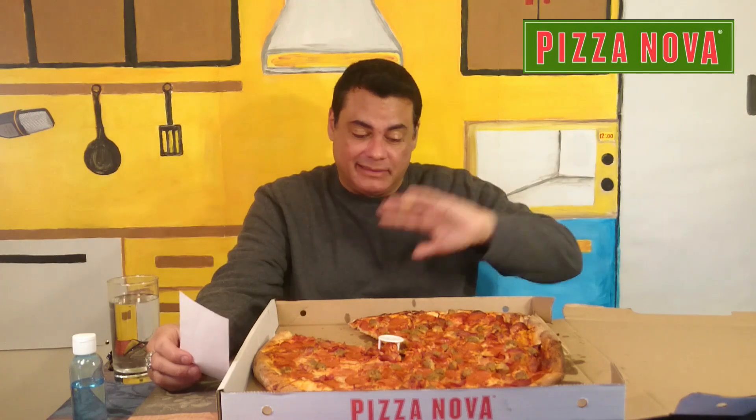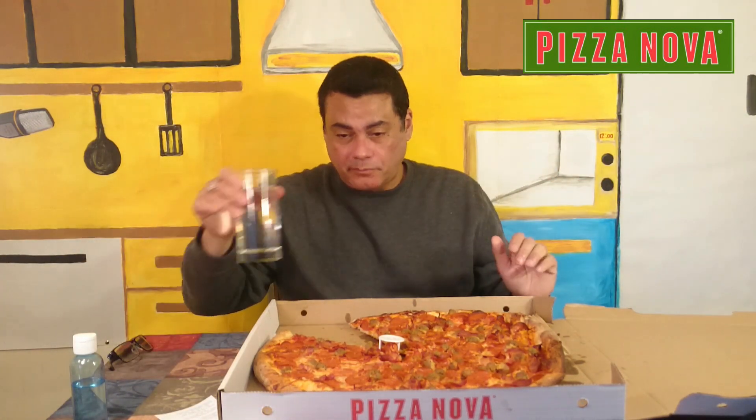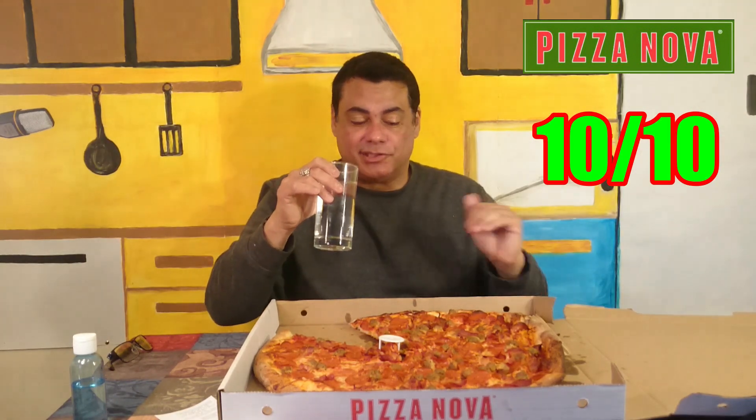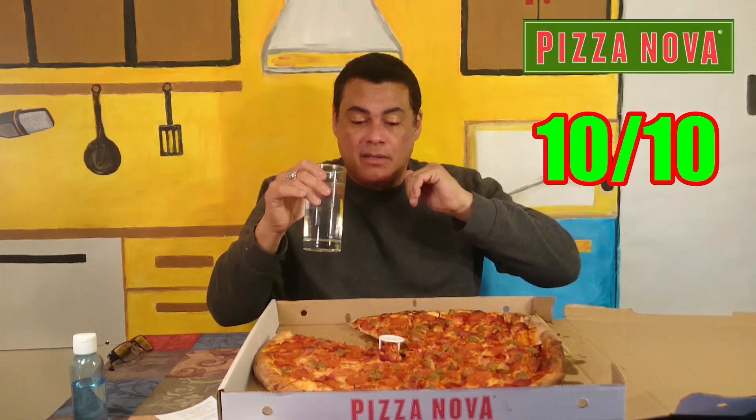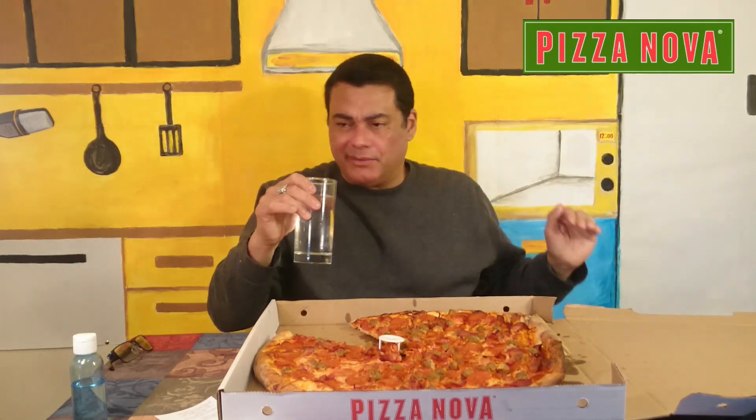Forget about the $28.70 — this is freaking good. So I'm giving this a total of 10 out of 10, no doubt. And yourself, guys — go to Pizza Nova, give it a shot. This is good, your family is gonna like it. If you want to treat your family, want to treat yourself good, this is the one you've got to go for, guys.